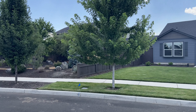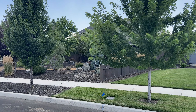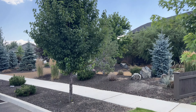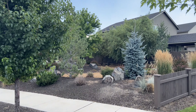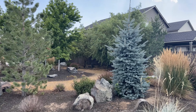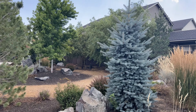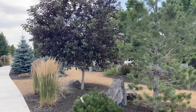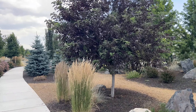Also directly adjacent to the home is some common space with park benches and nice mature trees. You have one less neighbor on the side, and it's a neat space to come out and enjoy some different landscaping.